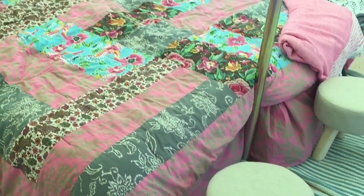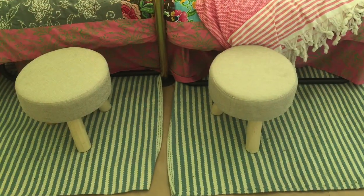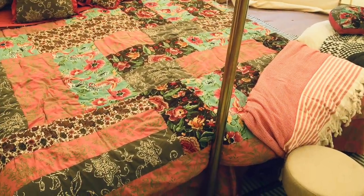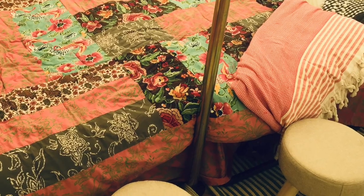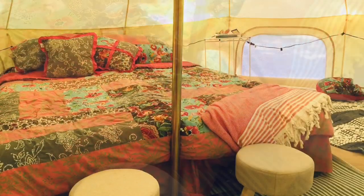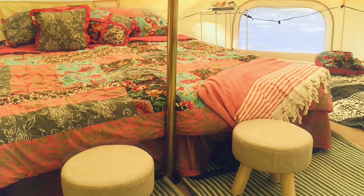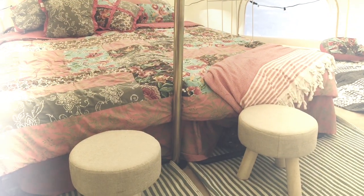The next items from Five Below are little foot stools with a burlap top — five dollars each. I really liked them because they gave a little spot for the kids or me to sit and put on shoes. They helped define the space and provided a little extra seating area.